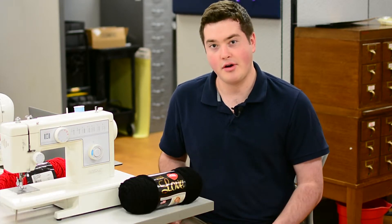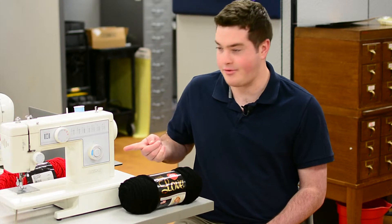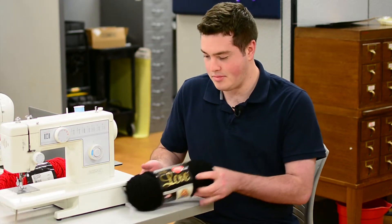3D printing isn't the only thing that you can do here in the Idea Lab. There are monthly workshop activities for arts and crafts also, like sewing or knitting.